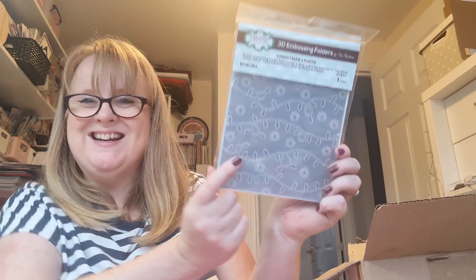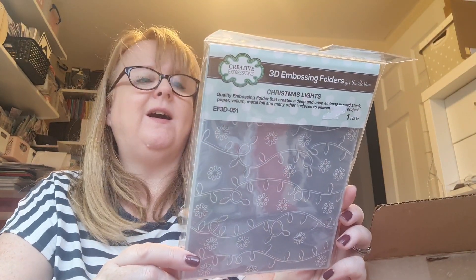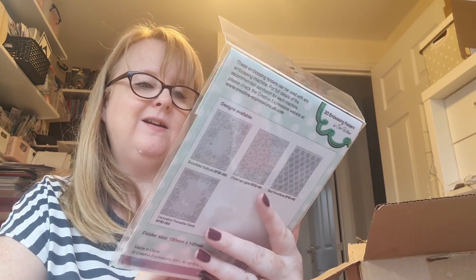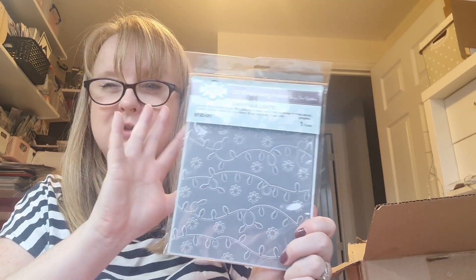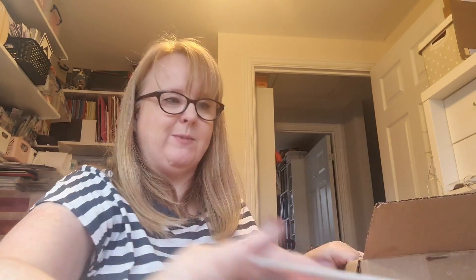Oh, a nice embossing folder - look at this! Christmas lights! I love that - and it's got little snowflakes on it. I've got a big one from Creative Expressions that's a sort of snow falling effect, and they are such nice quality. Gorgeous!